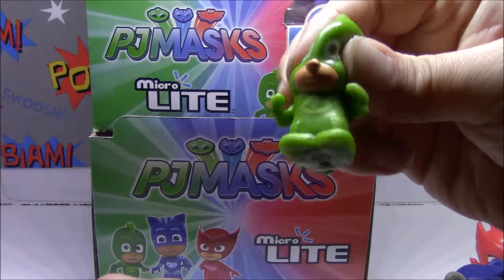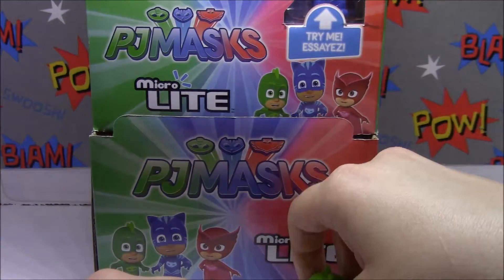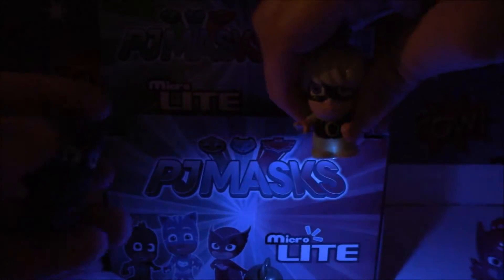If you squish their heads it works pretty good - just squish their heads, guys. Alright, I'm gonna turn off the light one more time and let you guys get a good look at some of these glowing. Here is Owlette with her glow, and Gecko. I think she's the brightest one - yeah, most definitely. There's Luna Girl, which actually looks like moonlight. And Night Ninja - ta-da! And then one last time, here's Connor's glow up in the right hand corner - woo!